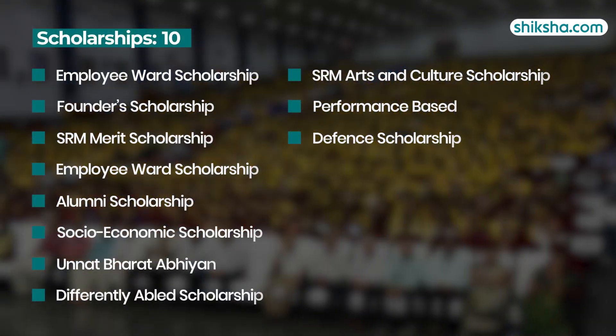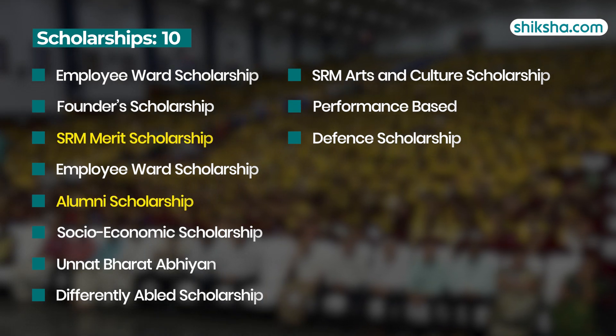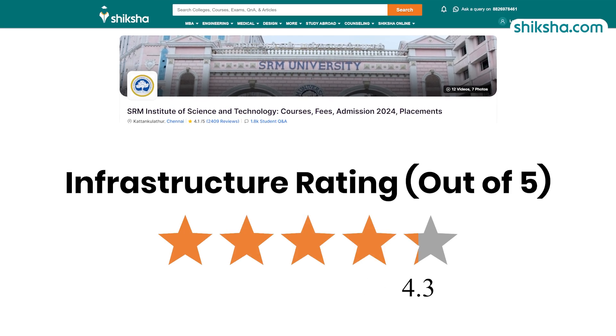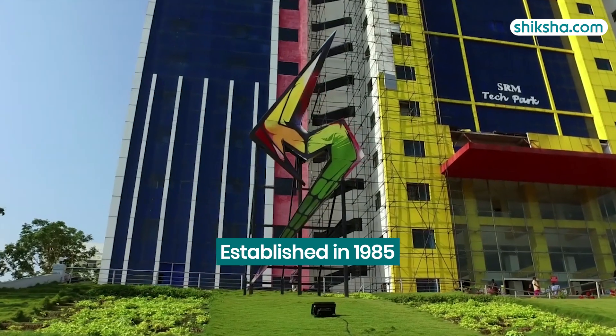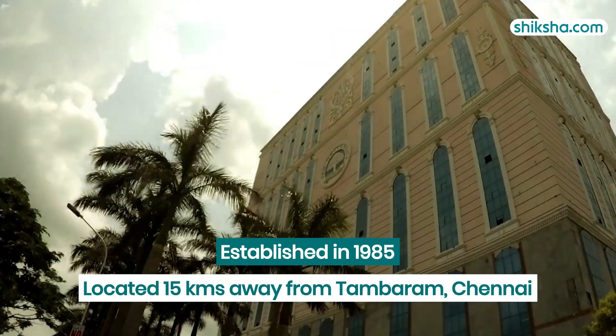The institute also offers 10 scholarships across all its campuses, including the SRM Merit Scholarship, Alumni Scholarship, and Performance-Based Scholarships. Switching to the 4.3-star rated infrastructure: established in 1985, the Kattankulathur campus is located about 15 kilometers from Tambaram, Chennai.